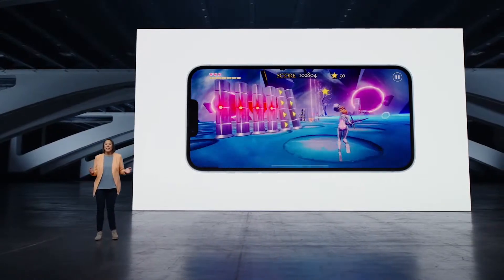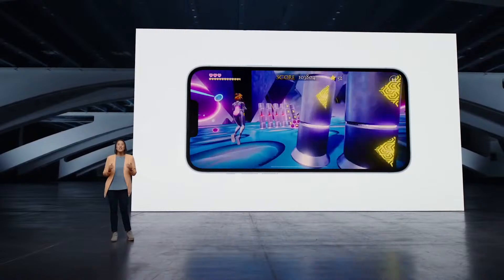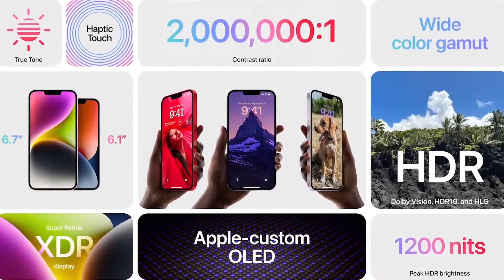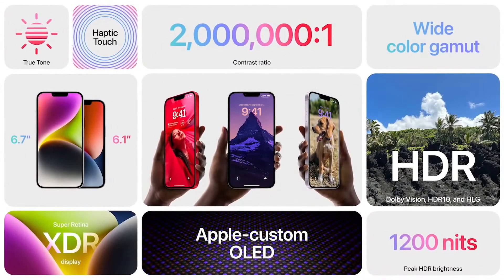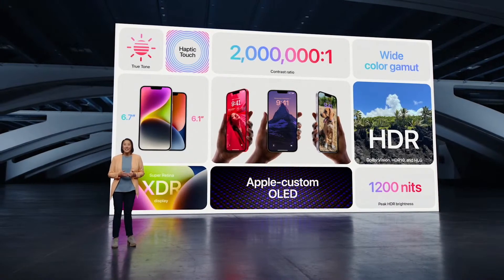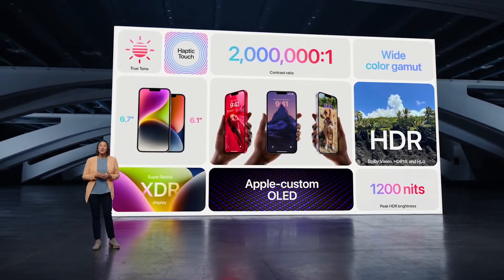iPhone 14 also has an updated internal design that improves thermal performance, which is great for staying in the action longer. Both models have the gorgeous Super Retina XDR display with OLED technology that supports 1200 nits peak HDR brightness, 2 million to 1 contrast ratio, and Dolby Vision.